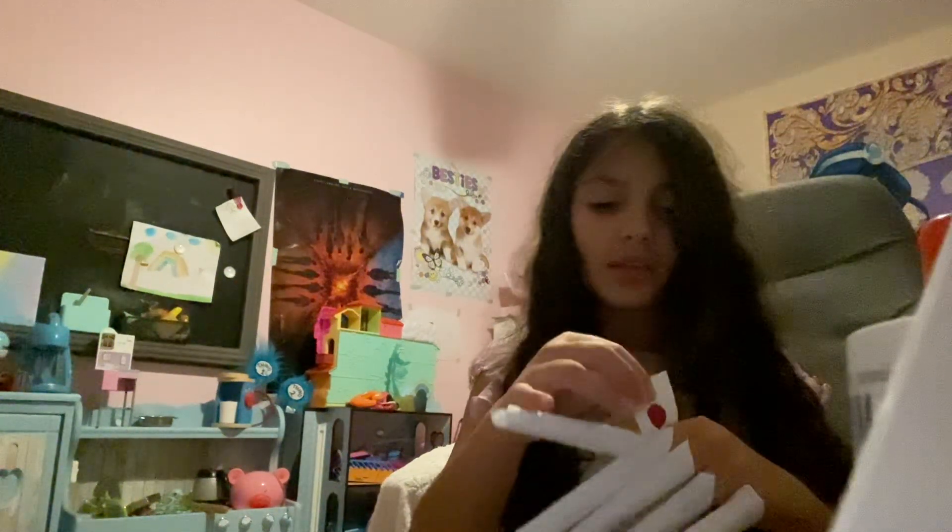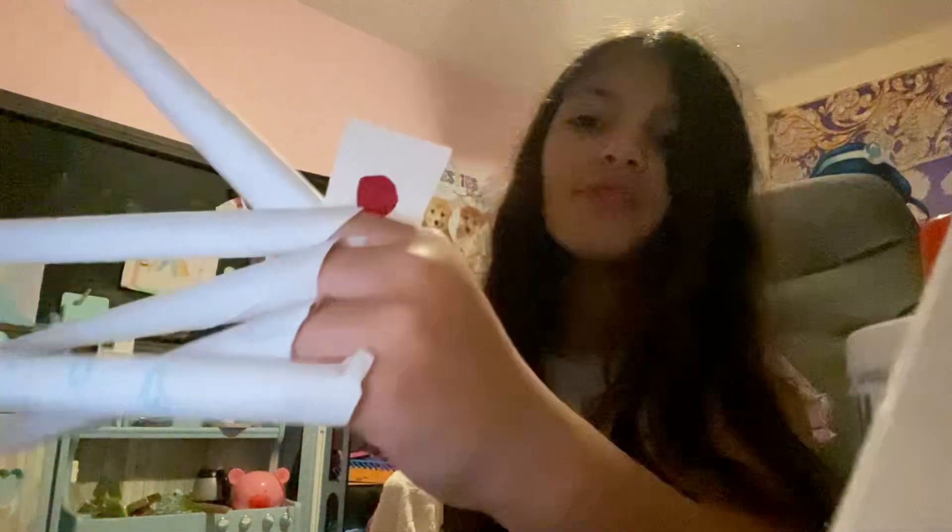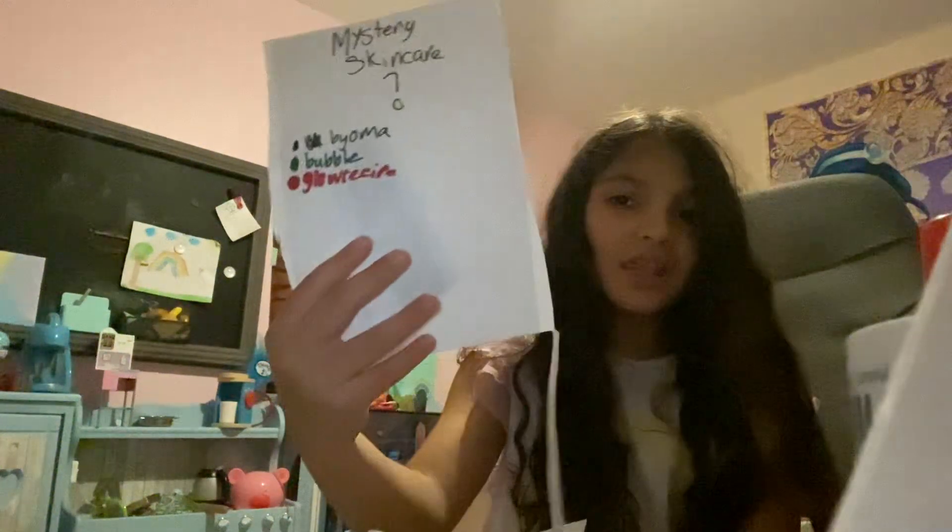So let's open this. Where's the scissors? Okay, I found them — I was sitting on the scissors. Oh my gosh guys, you can't believe it — I got red, which means I'm getting a Glow Recipe!